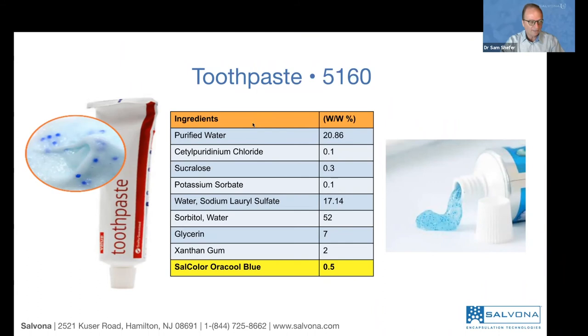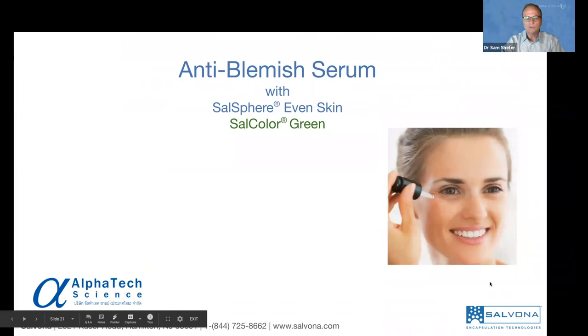Now I want to take you a little bit away from skincare into oral care — this is the first time we show something in oral care. We have a variety of technologies for oral care, but we typically focus on skincare. This is a toothpaste. What's unique about it is we are using Salcolor Oral Cool Blue — blue beads that are approved to be used in oral applications. As you brush, they just break down and disappear; they will not make your teeth look blue. This technology is found to be stable in this type of base.